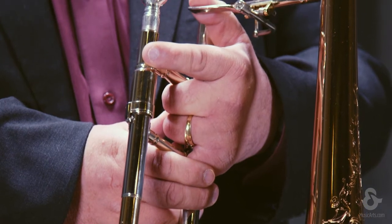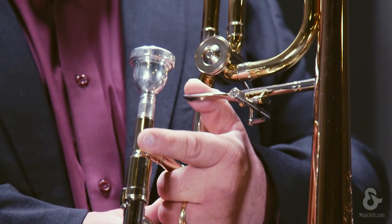These trombones are absolutely wonderful and you can order them with several different bell options including a gold brass bell and a yellow brass bell. We also have different slides available. Please visit your authorized Kahn Selmer dealer to find out more information about these wonderful trombones.